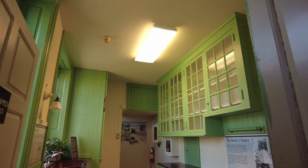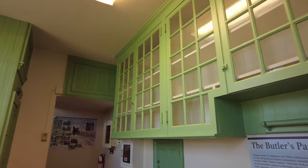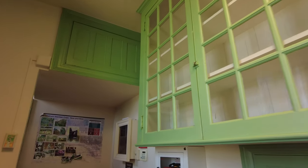The next room we went into was the butler's pantry. This was a more modern room, probably done in the 1920s.